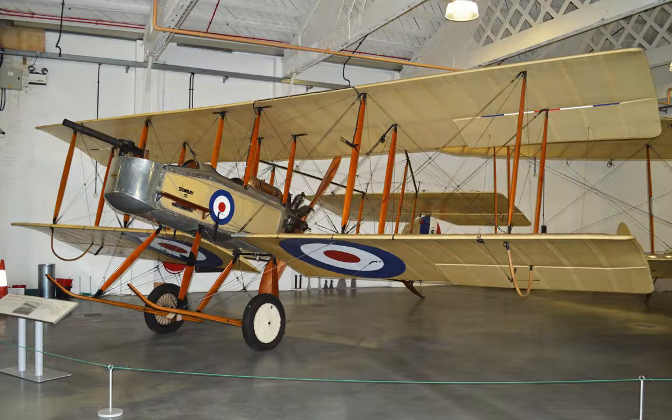The FB-5 served until mid-1916 when more effective allied fighters were available. A total of 224 were built, both by the British and under licence to the French and Danish, but these and a limited number of the improved FB-9s were Vickers' only significant contribution to the aircraft of World War I. No originals exist. A flying replica of the FB-5 was completed in 1966 and flew until late 1968. It is now an exhibit at the Royal Air Force Museum at Hendon, near London.